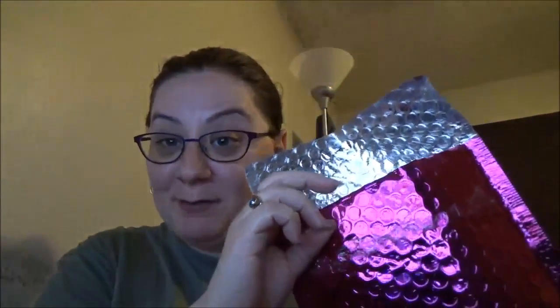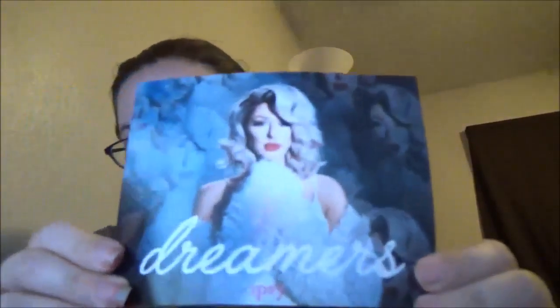Hey guys, today I'll be doing an unboxing of my Ipsy bag. So let's get started. It says Dreamers, and this is the bag.